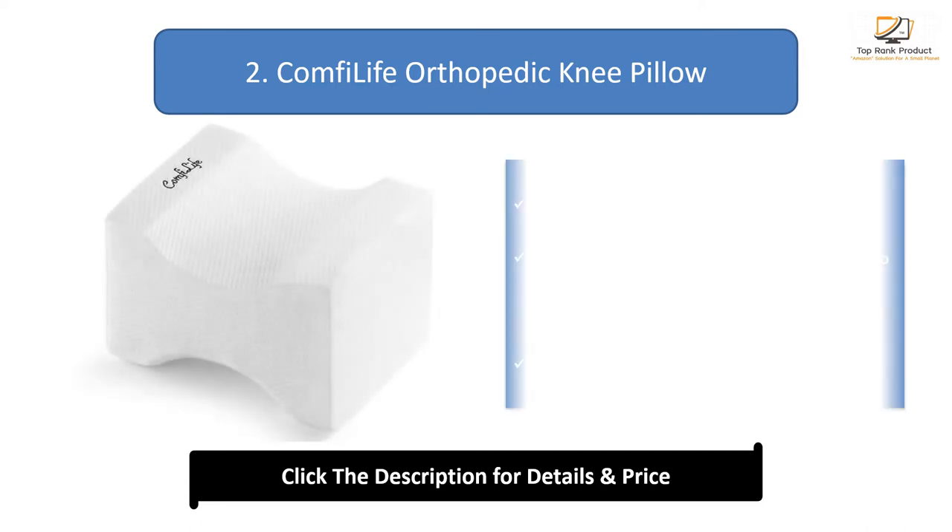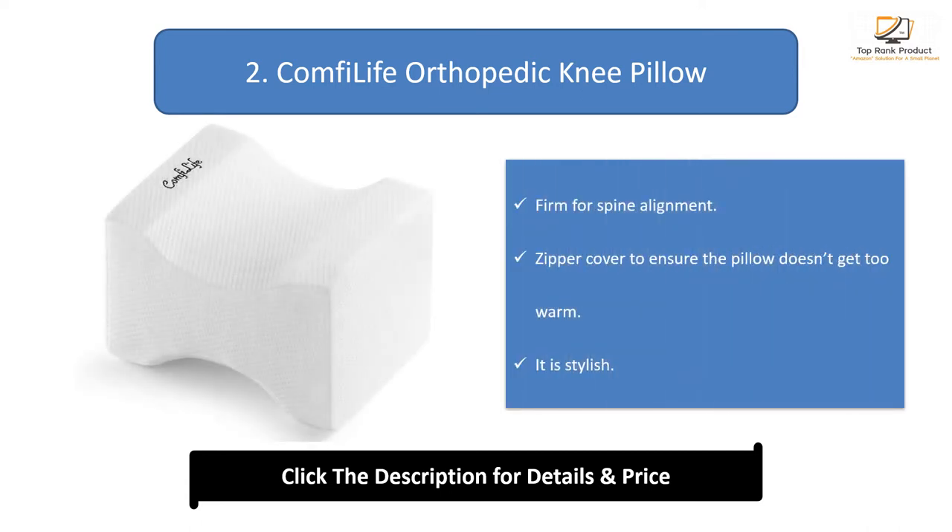Number 2: Comfy Life Orthopedic Knee Pillow. Firm for spine alignment, with a zipper cover to ensure the pillow doesn't get too warm. It is also stylish.